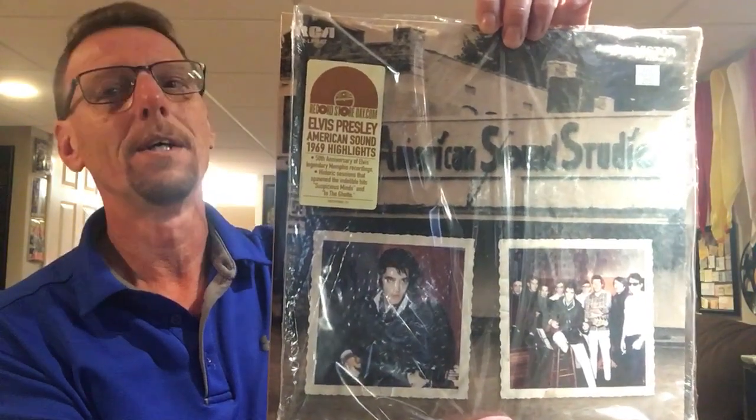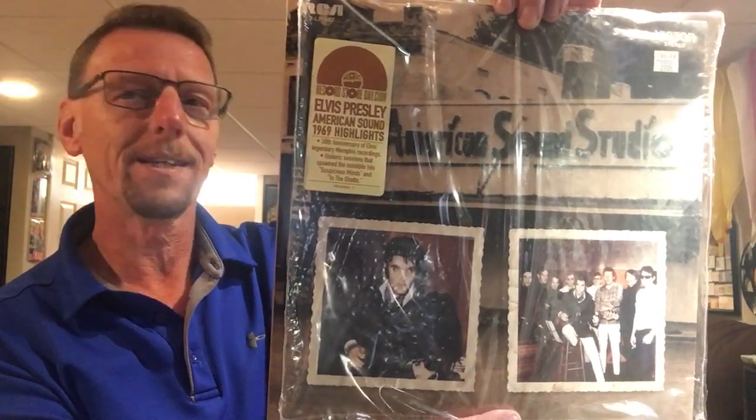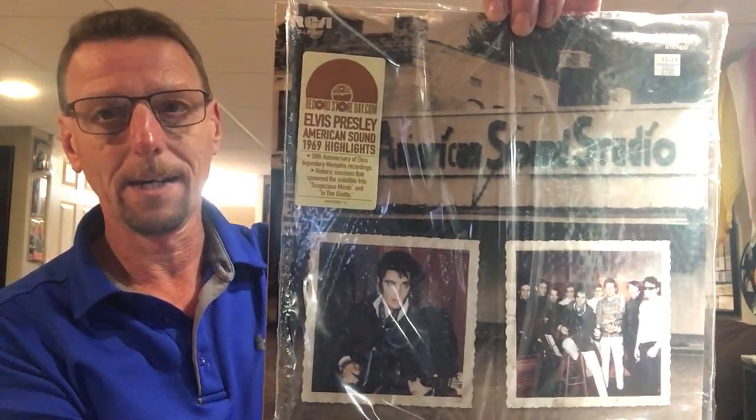Got what I wanted. What did I want? You're looking at it. Elvis. And this one is called Elvis Presley, American Sound, 1969 Highlights.